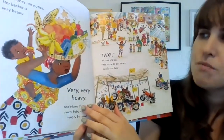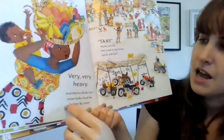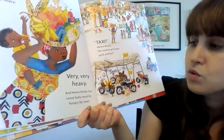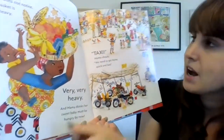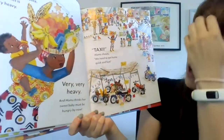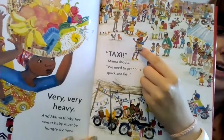Mama does not notice. Her basket is very heavy — look how she's carrying it on her head, very, very, very heavy. And Mama thinks her sweet baby must be hungry by now. Taxi! Mama shouts. We need to get home quick and fast. So here she is right here, and she's flagging down a taxi.